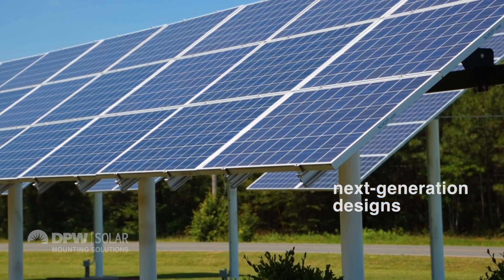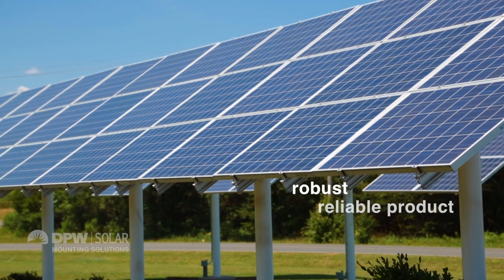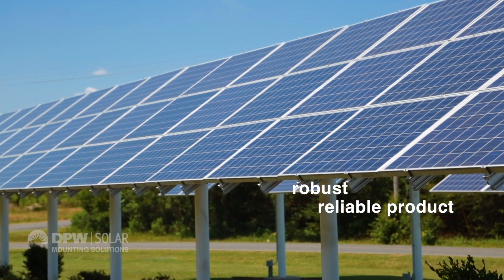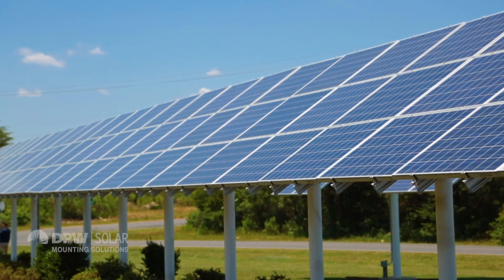We're constantly working on the next generation products for the solar industry. One thing you can count on with the PLP DPW solar mounting solution is a robust, reliable product. We're here for the long haul — you can count on our warranties, and you can count on our service.